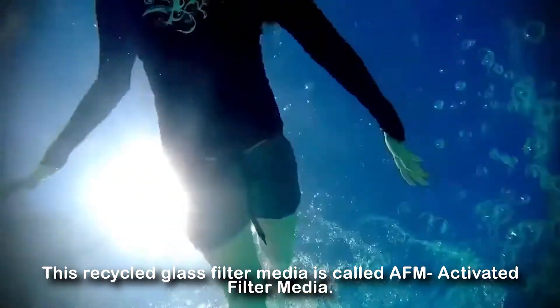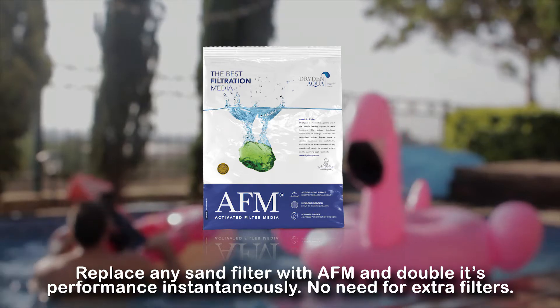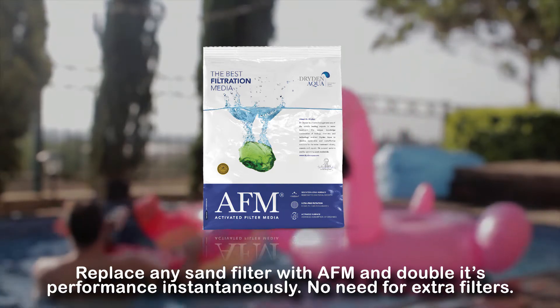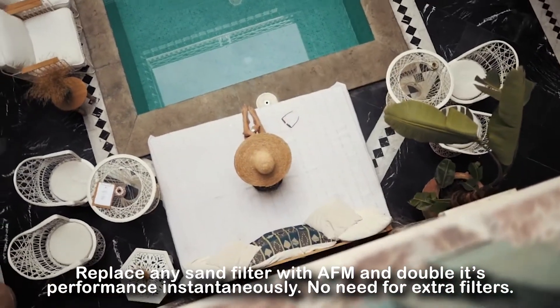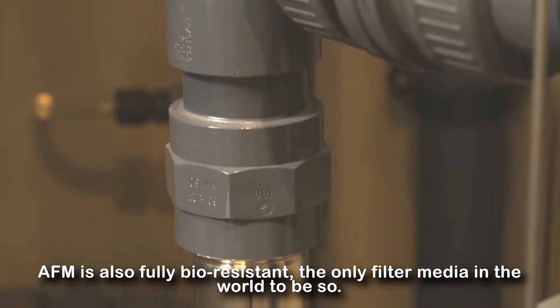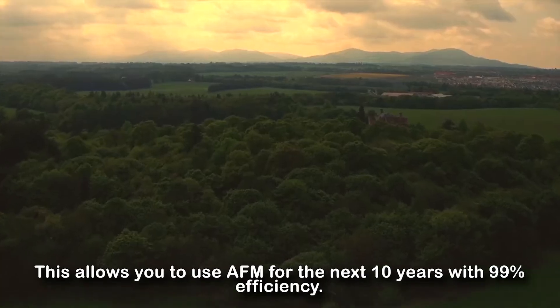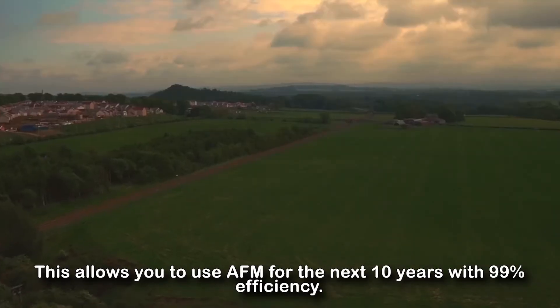This recycled glass filter media is called AFM — activated filter media. Replace any sand filter with AFM and double its performance instantaneously. No need for extra filters. AFM is also fully bio-resistant, the only filter media in the world to be so. This allows you to use AFM for the next 10 years with 99% efficiency.